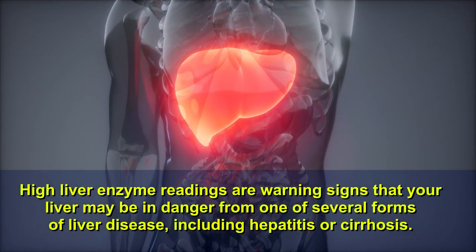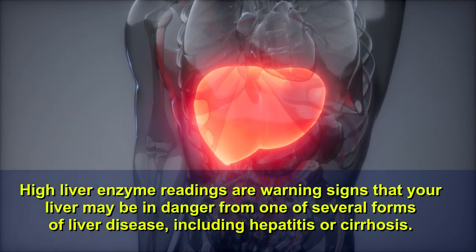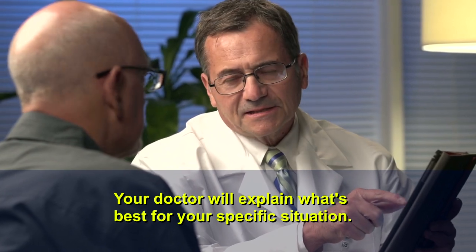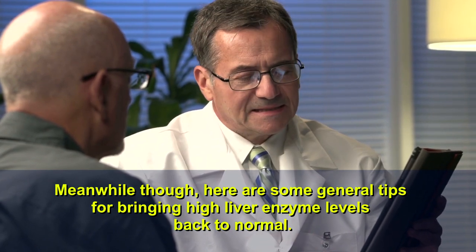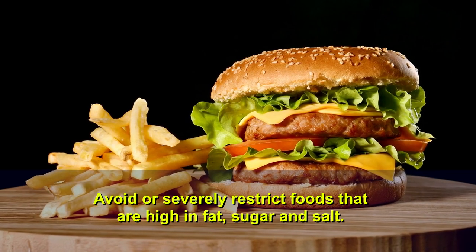High liver enzyme readings are warning signs that your liver may be in danger from one of several forms of liver disease, including hepatitis or cirrhosis. Your doctor will explain what's best for your specific situation. Meanwhile, here are some general tips for bringing high liver enzyme levels back to normal.